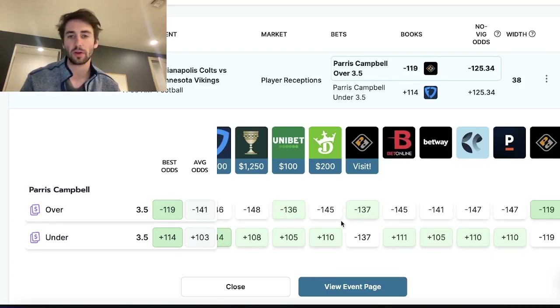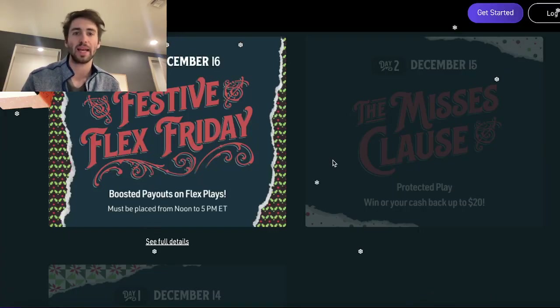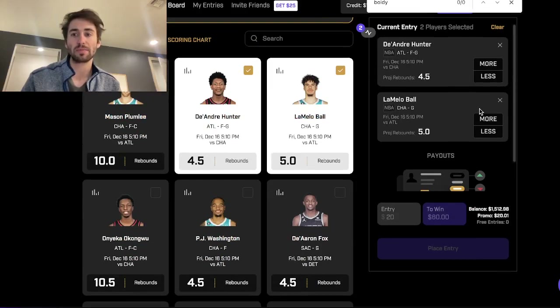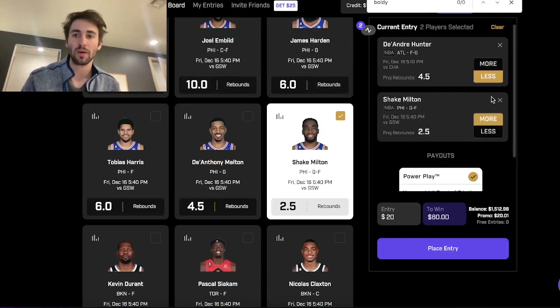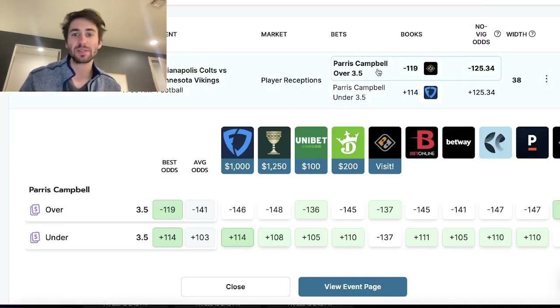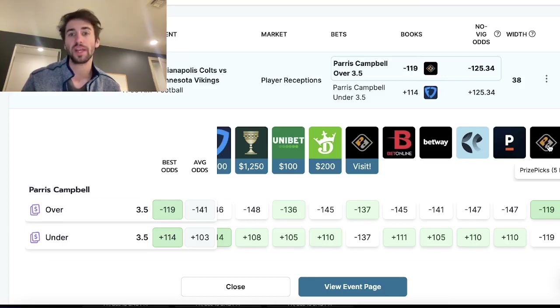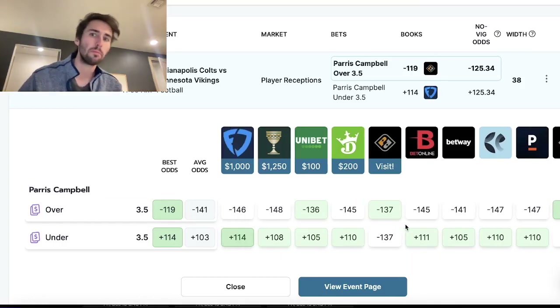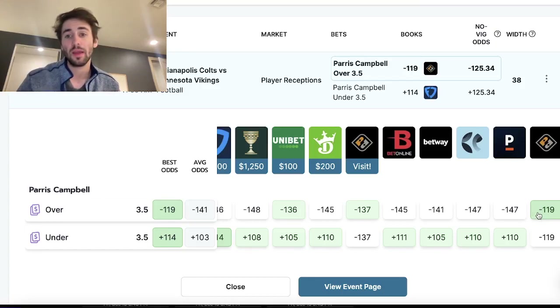Here you can see Paris Campbell in the Colts-Vikings game. Every sports book has his line at over/under three and a half receptions, and PrizePicks has his line at that level too. On PrizePicks, they don't vary your payouts depending on if you select the overs or the unders — it's like 20 to win 60 regardless of if we take unders or overs. This platform is what I call a fixed parlay platform. They're not varying your payouts based on over or under selection, which is why on OddsJam the odds for the over and the under are always the same.